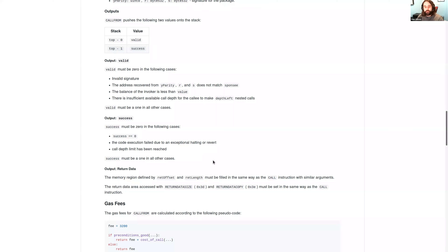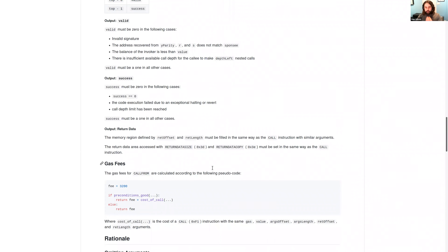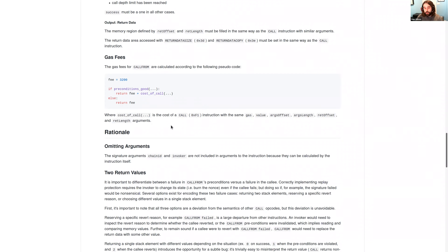A poorly written or malicious invoker can do almost anything with an EOA, so users have to trust these things and they need to be incredibly scrutinized. The gas fees for CALLFROM are somewhat dynamic: if the preconditions fail, the fee will be 3200 gas; if the preconditions pass, the fee will be 3200 gas plus the cost of a normal call.